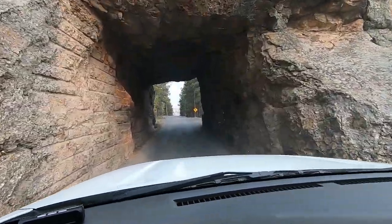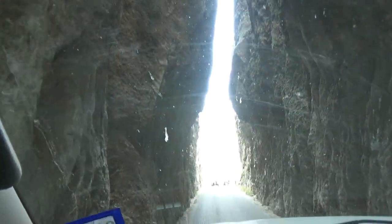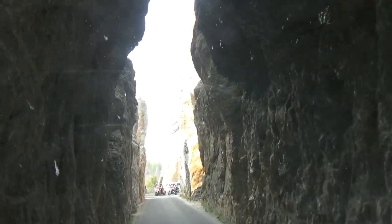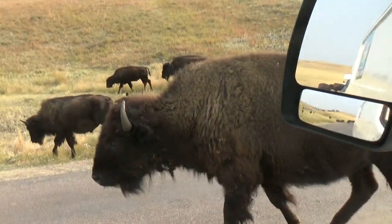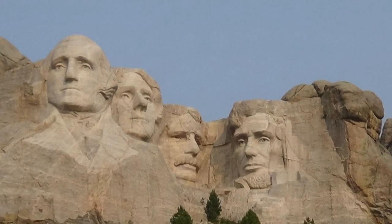We stayed a few nights doing dispersed camping near Wall. We have a whole playlist about this trip and specifically about Custer State Park. We're going to do the Center Lake video, an overview of Custer State Park, a separate video about those three scenic drives — because they are amazing and spectacular — and since we're just 16 miles from Mount Rushmore, we'll include that in the Custer State Park series.